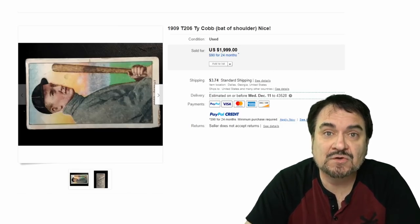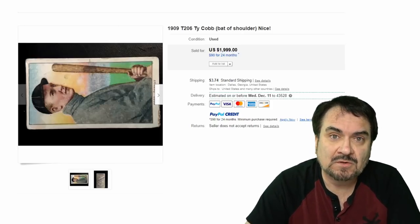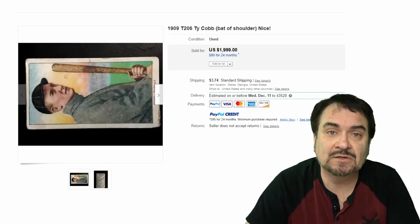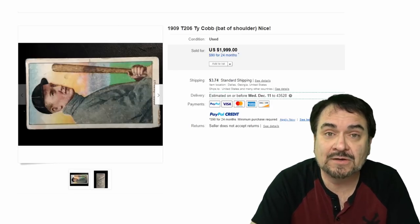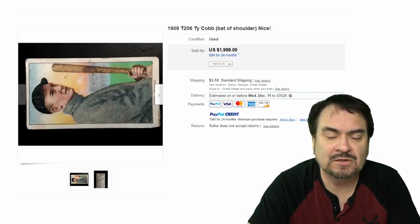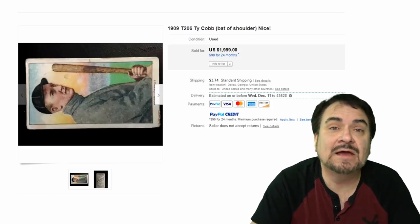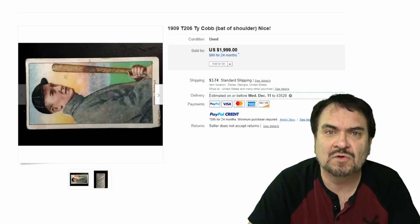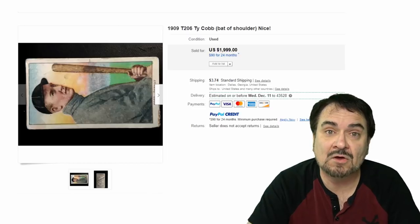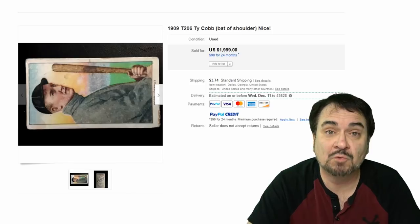So here we are with tobacco cards. Tobacco cards started back in the 1870s for the most part, and are considered some of the very first sports cards of any type. Even some of the Victorian scrap of the day are considered baseball cards. Just because it's a tobacco card doesn't mean it has to be sports-related — they did them for heads of states, flags, buildings, daily lives, holidays, costumes, stage actresses, all the way up through the 40s and 50s. This is where baseball cards started, as well as most sports cards in general.